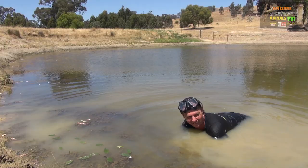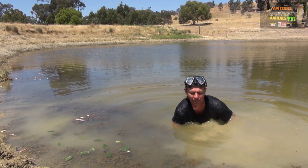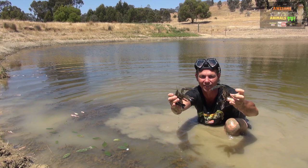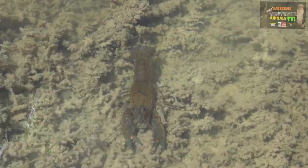They hide in the holes in the mud during the day and come out mainly at night time. Look at those beauties! So, known as a yabby in Australia — common yabby, charracks family.